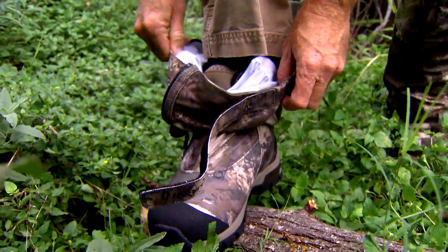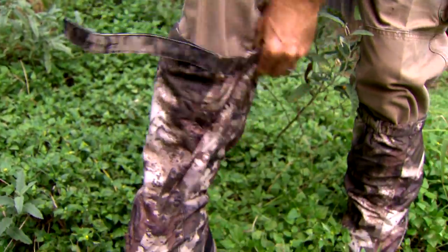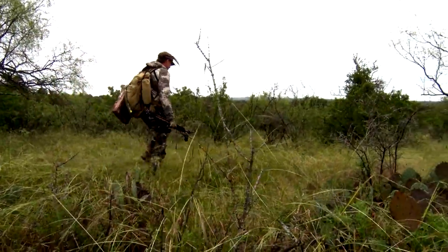These boots basically have a gaiter that comes up — it's a 20-inch gaiter that's waterproof to help keep water out. And I love this feature because when I'm walking around in that tall grass to and from the stand, out in the field on an upland game bird hunt, you know how it is — the grass is wet before you know it, you're wet from the knees down.